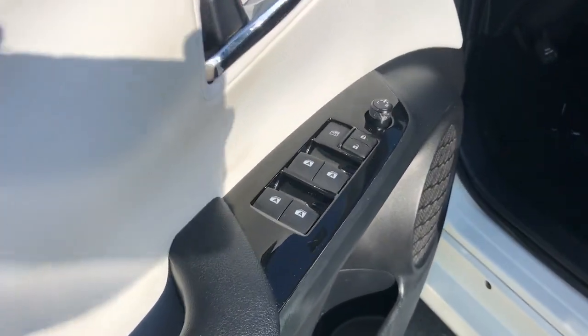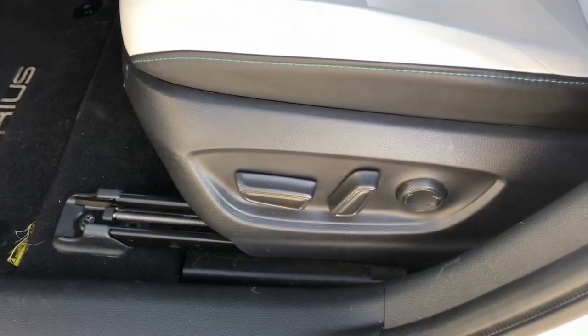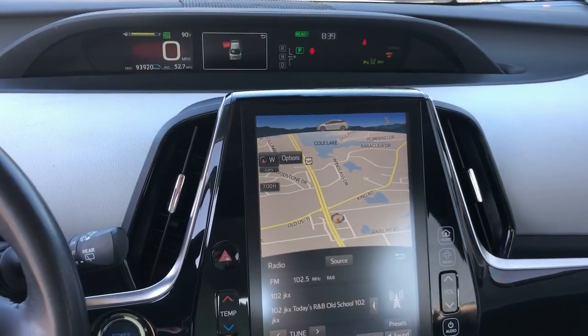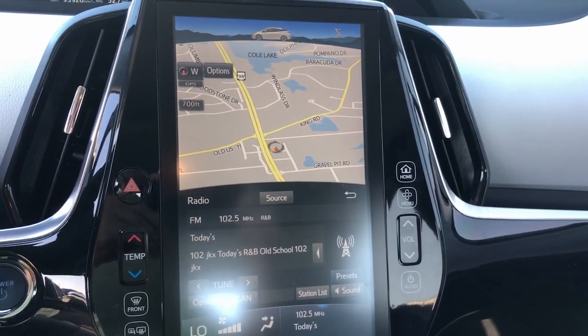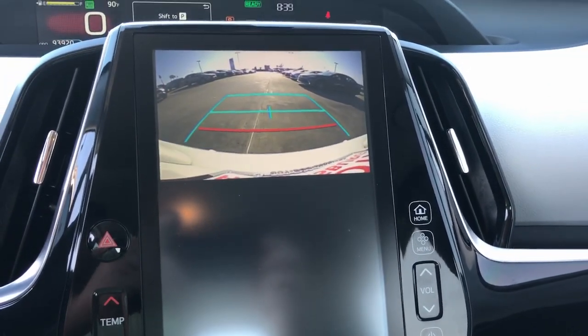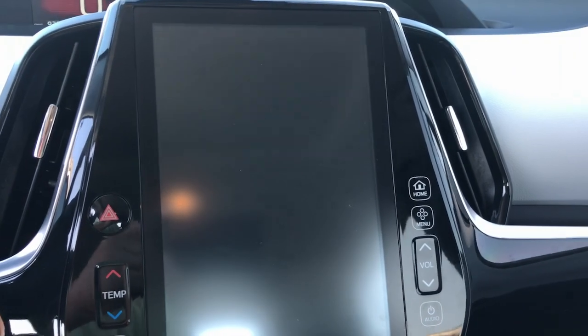These are just some of the great options this vehicle comes with: Pre-Collision System, Lane Departure Warning, Keyless Entry, Backup Camera, Keyless Start, Adaptive Cruise Control, Heated Mirrors, Lane Keeping Assist, Aluminum Wheels, Bluetooth Connection.